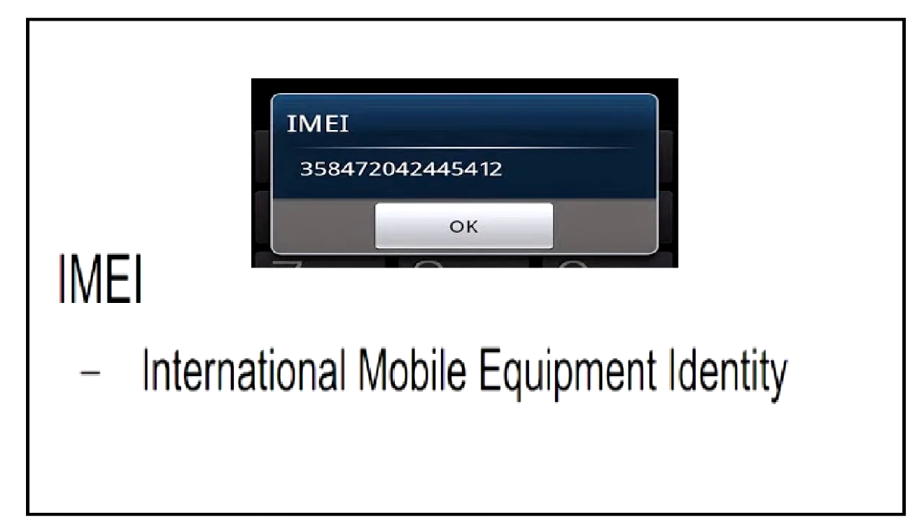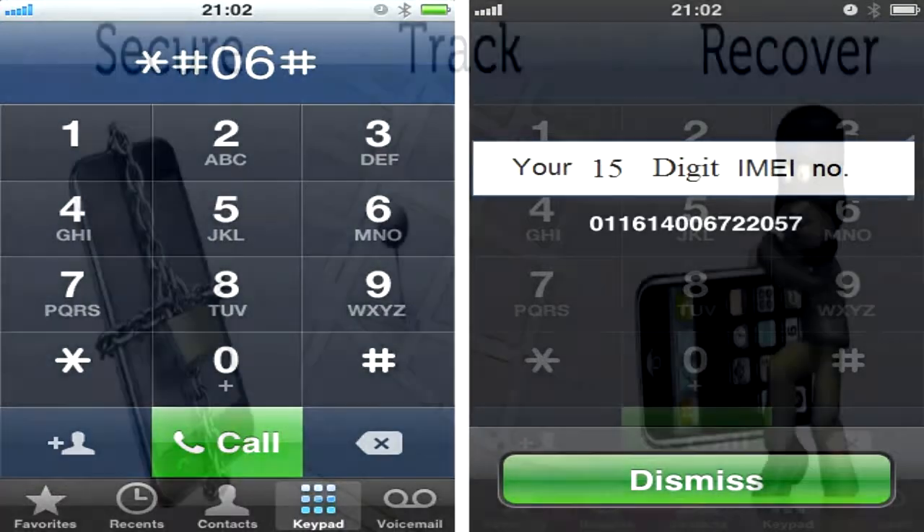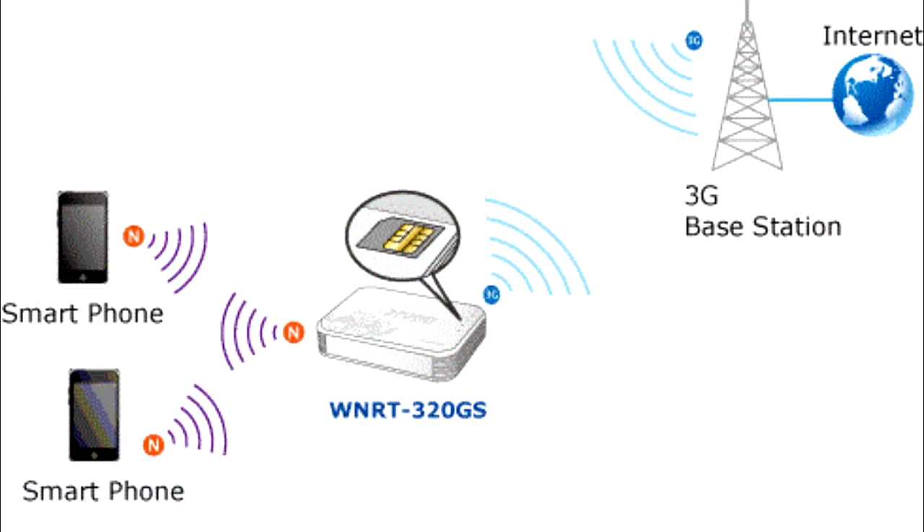The IMEI stands for International Mobile Equipment Identity. The number of a mobile phone is a 15-digit number unique to a mobile handset. The IMEI is used for security procedures such as identifying stolen equipment and preventing unauthorized access to the network.